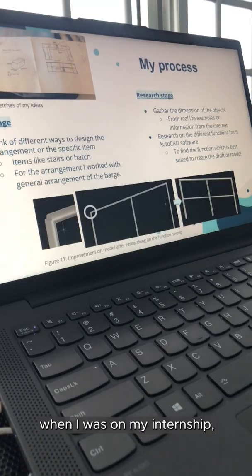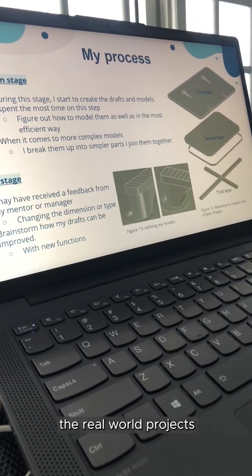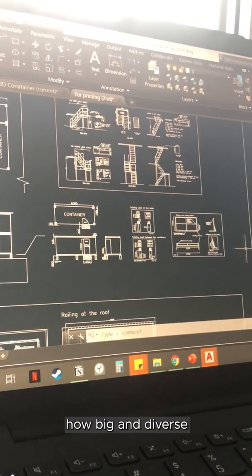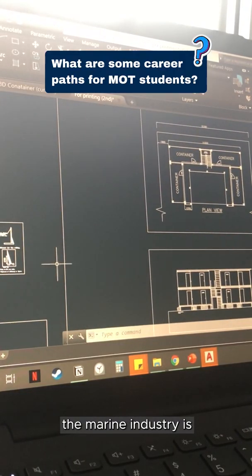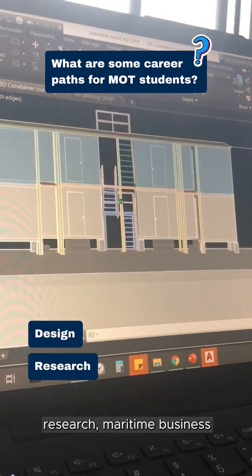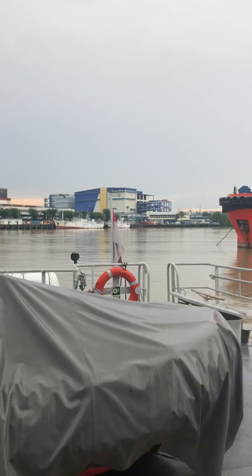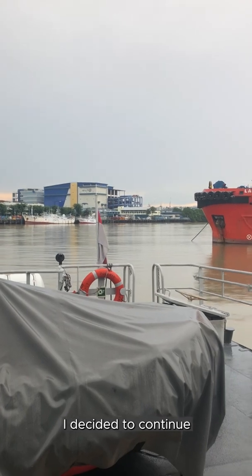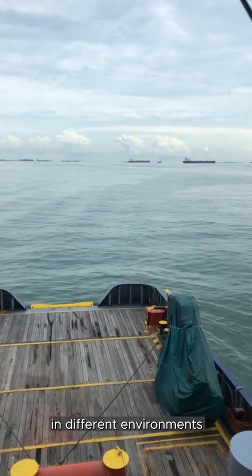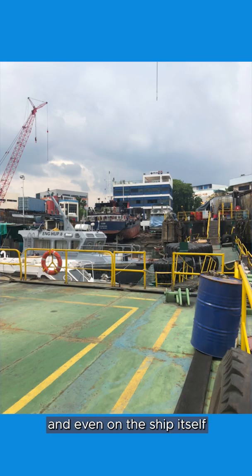When I was on my internship, I was glad that I was able to apply concepts that I've learned in school into the real-world projects that were given to me. This internship made me realise how big and diverse the marine industry is. There are so many different branches, and you can pursue different careers, such as in design, research, maritime business, and even in offshore industries. After my internship, I decided to continue working in the marine industry because working in this industry is so vibrant, and you get to work in different environments, like in the office, shipyard, and even on the ship itself. Personally, I like to get up close with operations, so I hope to be able to work in a shipyard again and get to oversee the building of vessels from start to finish.